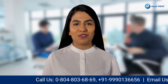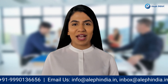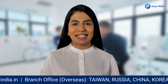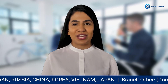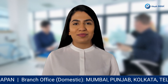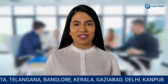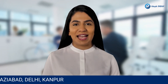In conclusion, Bureau of Energy Efficiency Registration and Star Rating for Electrical Appliances are essential for manufacturers and brand owners who want to sell their products in the Indian market. The star rating system is an effective way to promote energy efficiency and reduce energy consumption. If you are dealing with electrical appliances and need assistance with Bureau of Energy Efficiency Registration, contact Alif India for expert guidance and support.